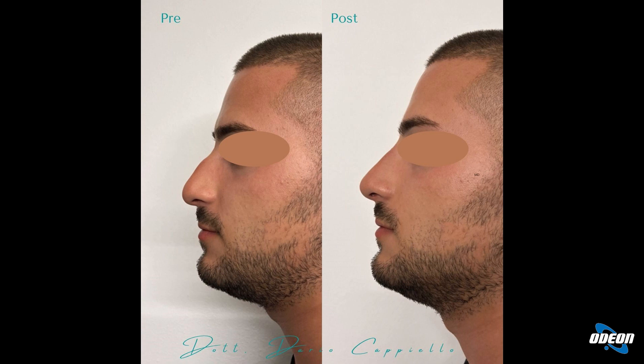Vediamo un esempio: questo ragazzo è venuto lamentando la presenza di un gibbo nasale. Abbiamo innanzitutto eliminato il gibbo, andando a riempire con acido ialuronico la regione al di sopra del gibbo, e inoltre abbiamo armonizzato il suo profilo sollevando la punta. Come potete notare, la punta nella foto del post è sollevata rispetto alla prima foto.